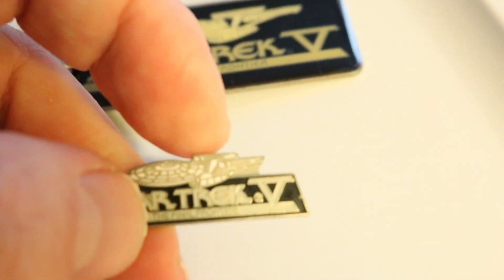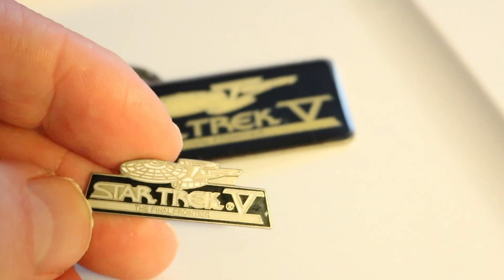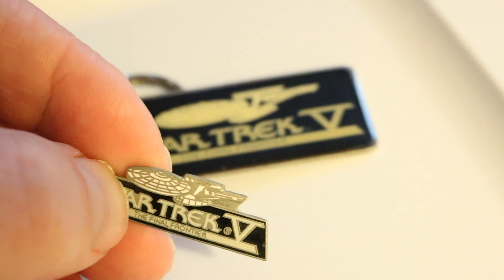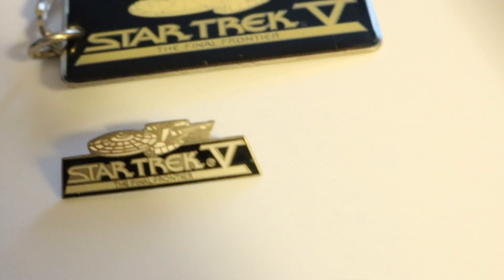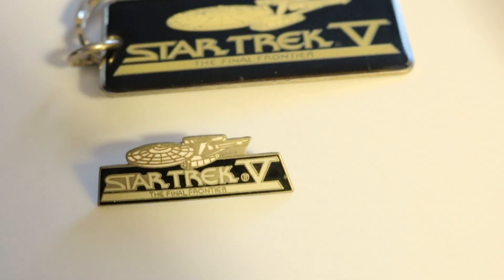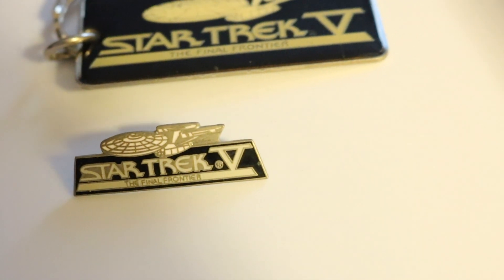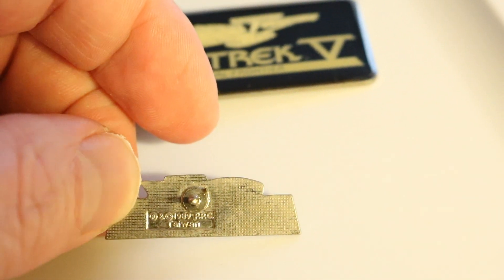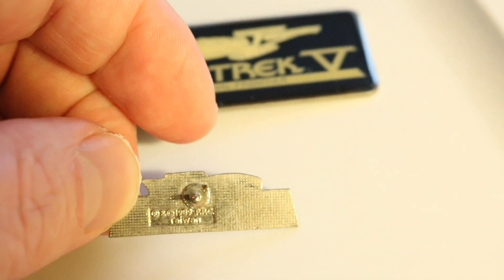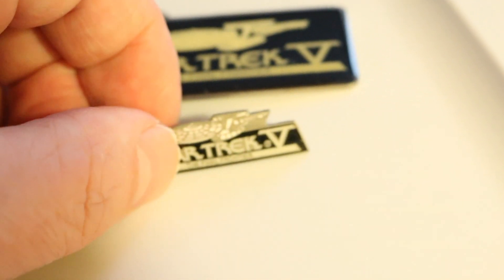And here is the matching lapel pin. The thing I noticed over the years is that there wasn't a lot of black enamel, especially in this area here — and in the 'Star' of Star Trek, and even in the 'EK' of Trek. But on the back, it says it's copyrighted 1989 PPC in Taiwan. So there's those two — I always liked those.